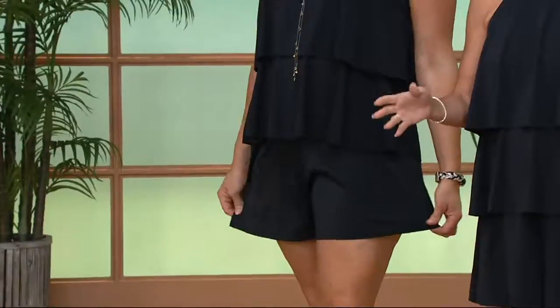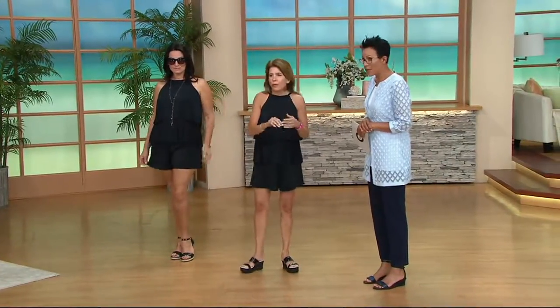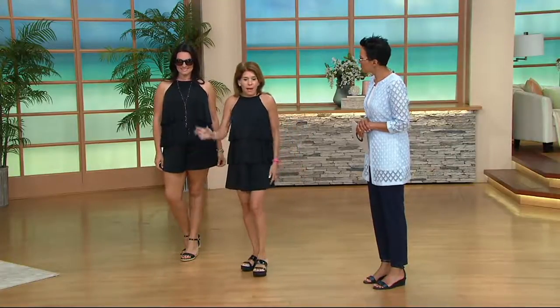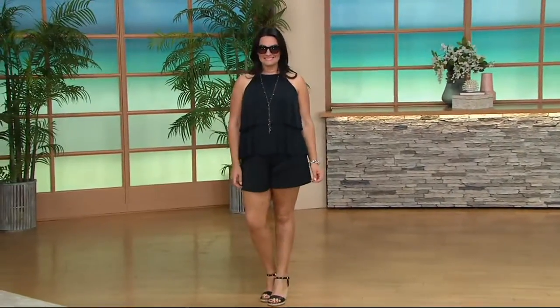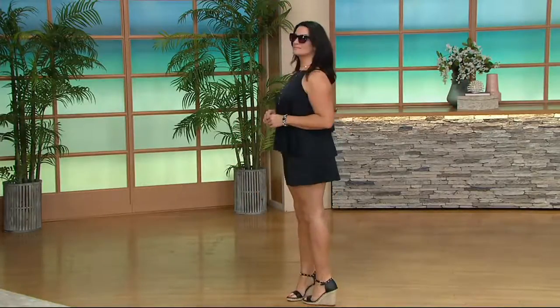All you're going to do, ladies, is step into this on a hot, sticky summer morning, shimmy it up, and you're set for the day. You can do gardening, grocery shopping, errands — because it looks like an outfit. Then you can go to the pool with your kids, go to the beach, go on your boat, go to a water park. And if you're at a water park, it's not going to fly up because it's shorts. If you're doing water aerobics, jumping up and down in the water, it's not going to float up because it's not a dress — it's shorts.